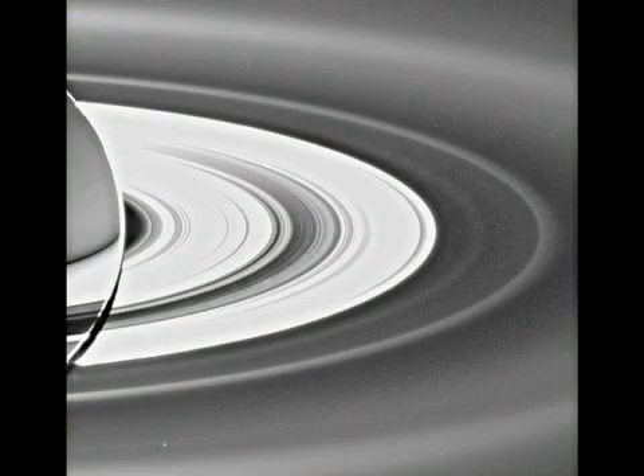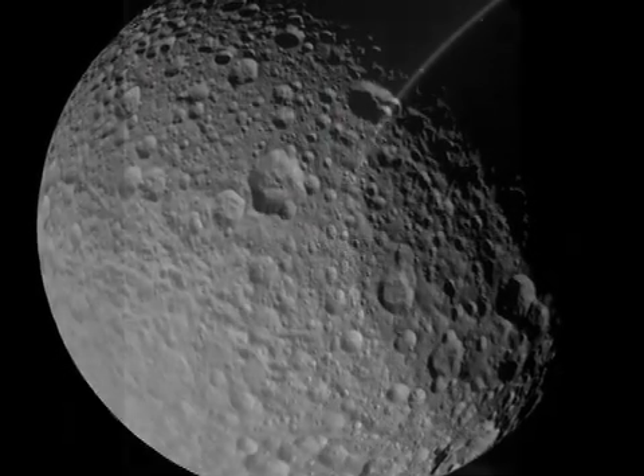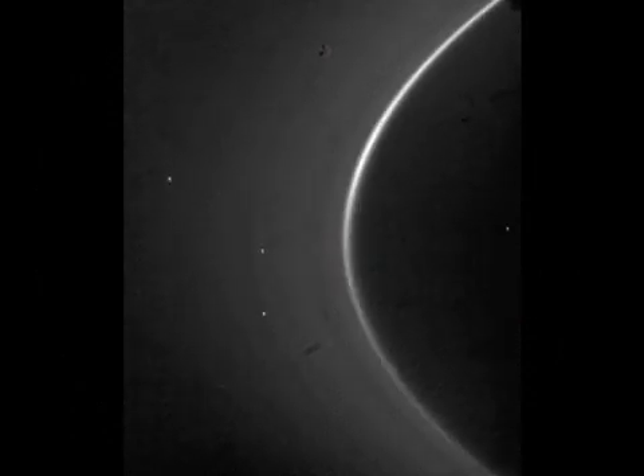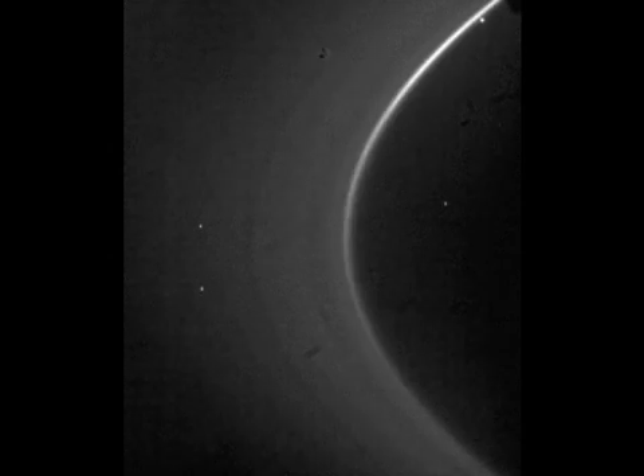Cassini scientists are trying to figure out how Saturn's famous rings were formed. The G ring is one of the outer rings near the heavily cratered moon Mimas. Cassini scientists say the G ring was likely produced by large icy particles within a bright arc on an inner edge. The large icy particles are struck by tiny meteoroids to create smaller, finer particles, swept out by Saturn's plasma drifting from the arc, filling in the ring.